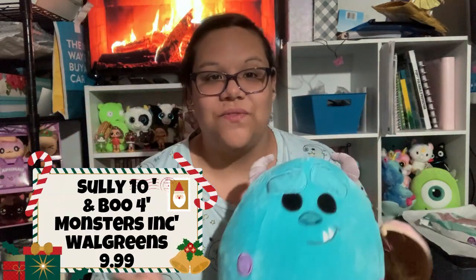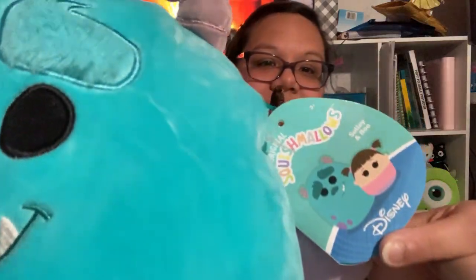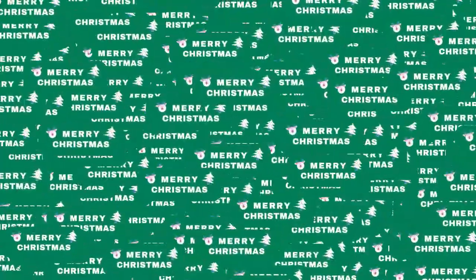Then I have this adorable Sully and Boo combination. I got this one for a really good price one day at Walgreens — they were just having a sale. This happens to be one I've been searching for for a long time. I even put it in one of my videos that I was looking for it, so when I found it I was absolutely shocked and knew I had to pick it up. I really love this set.